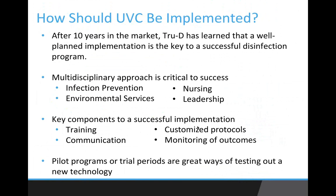Speaking of implementation, VCU and UNC Healthcare have done similar studies. What TrueD has learned over 10 years is that a really well-planned implementation is the key to a successful disinfection program. First and foremost, a multidisciplinary team is critical to successful implementation. That includes infection prevention and environmental services taking the lead, but it's also important to have nursing, bed control, and hospital leadership at the table. Creating such a team helps ensure that everybody is on the same page and that success is everybody's goal.